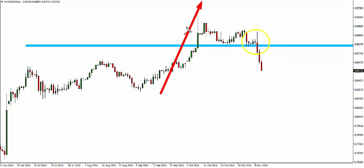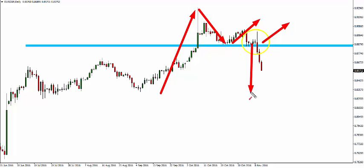Traders at the hard right edge would have been very seduced and induced in by this strong move up, and as price pulls back into this level it starts to head up and it looks as if it's going to go to the upside. But no sooner do traders go long in here, the market comes crashing down through that level, trapping them in those long positions.